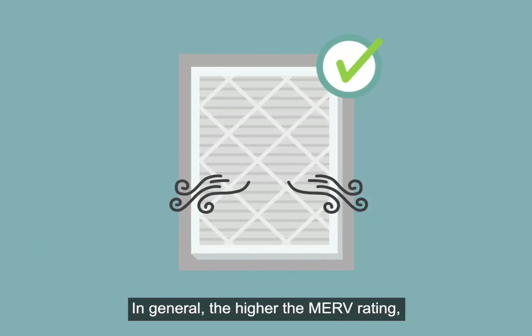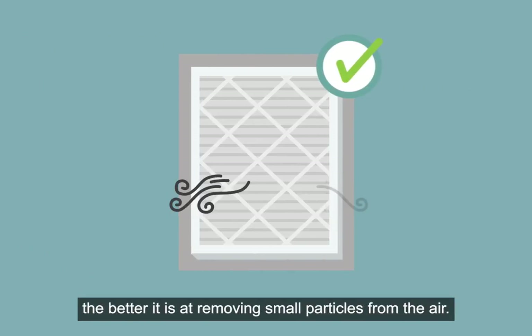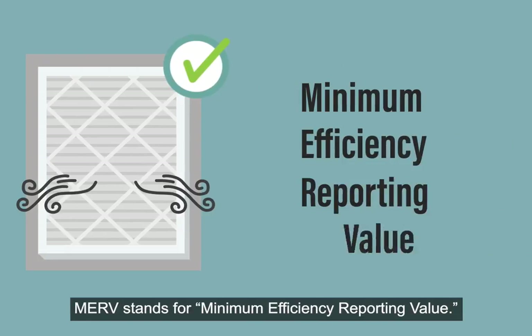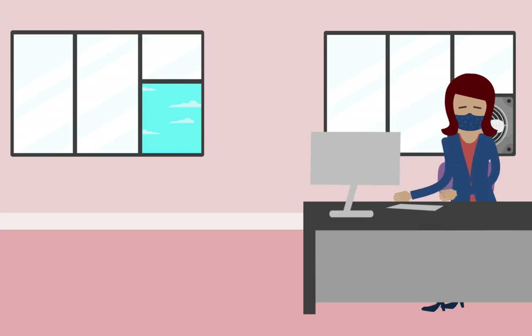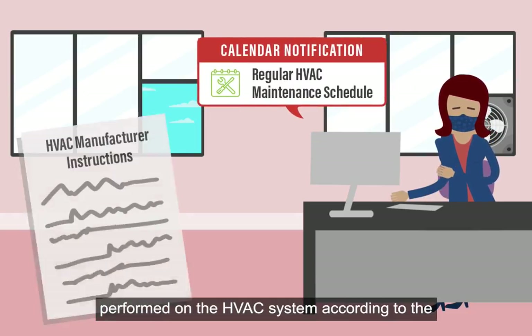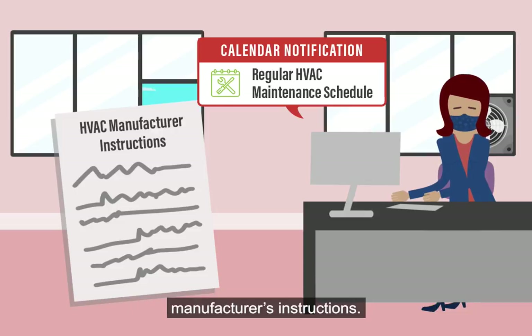In general, the higher the MERV rating, the better it is at removing small particles from the air. MERV stands for minimum efficiency reporting value. Finally, Michelle makes sure to have regular maintenance performed on the HVAC system according to the manufacturer's instructions.